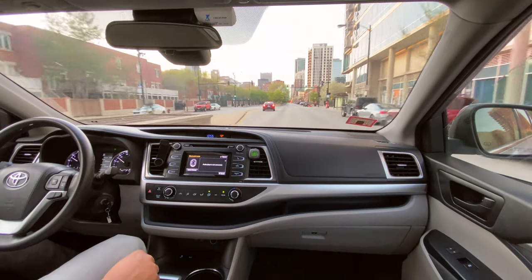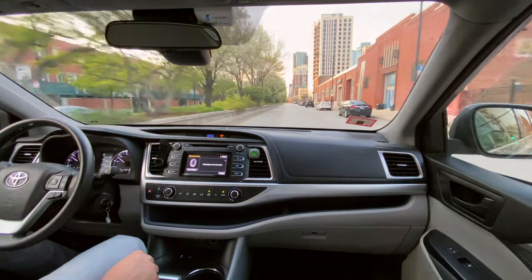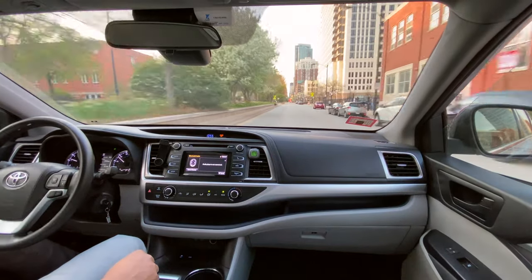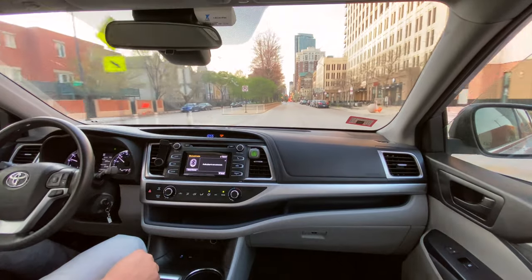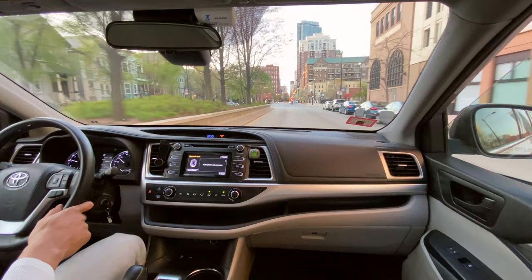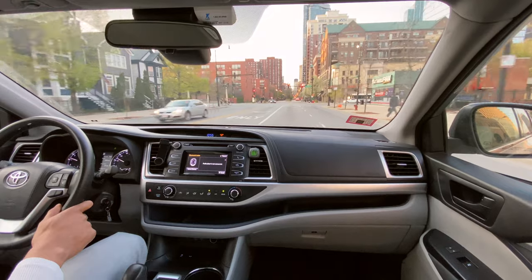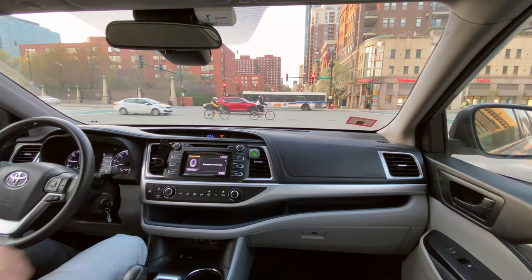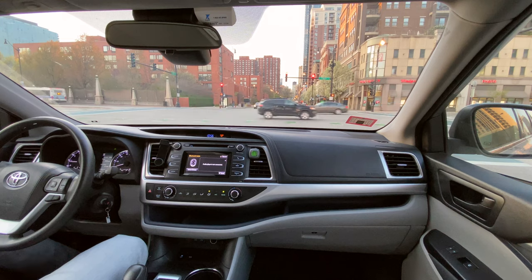We're on a path to make every one of these green lights. Just going to keep on going. This is a really smooth driving vehicle and you don't even notice how smooth it is until you get into another vehicle that doesn't really handle the road as well. Cruise past here and see some more of the city center.